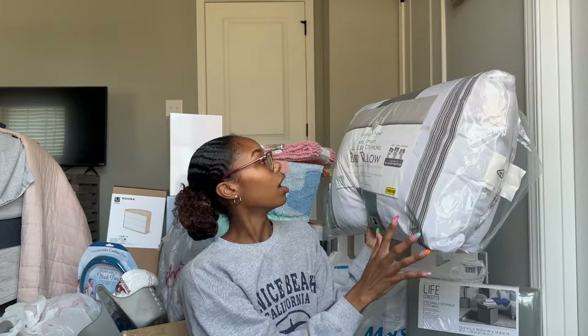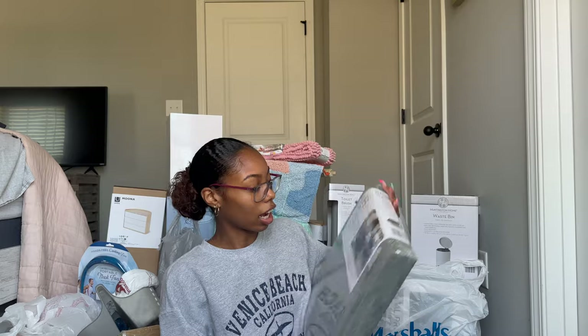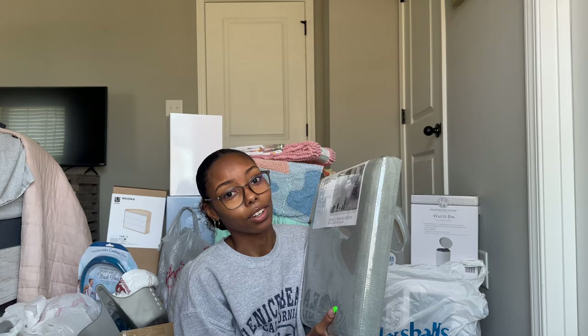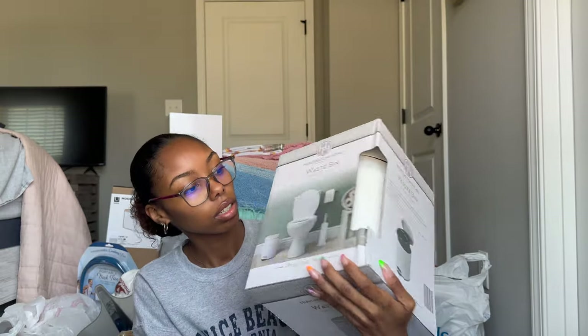From Aldi's, I got these pillows because I'm going to need them to sleep on. Also from Aldi's, I got this foldable storage ottoman — this will come in handy especially in the dorm for extra storage like snacks or anything I don't have room for. And I got this wastebasket trash can — it's gray with a cute little pattern on it and was not expensive at all.